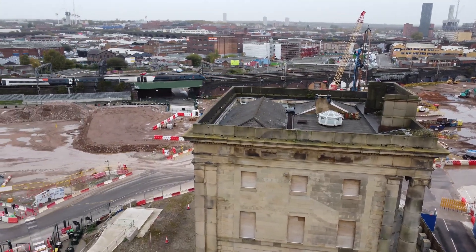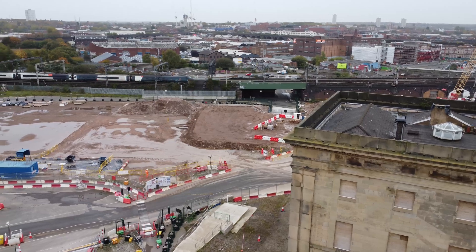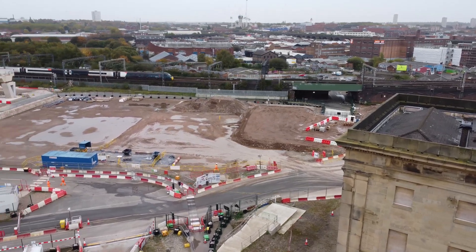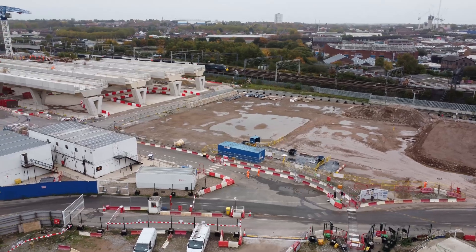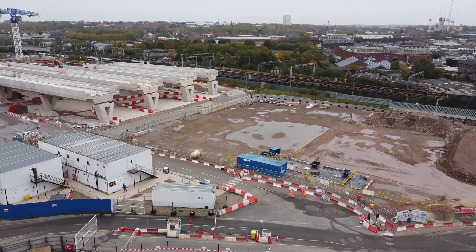I'm going to take a flight over towards them now and have a look at what's going on. I'm going to have to stay away from the site because there is a crane operation - I've actually seen it live. You can see it in the distance there, the boom is being used.